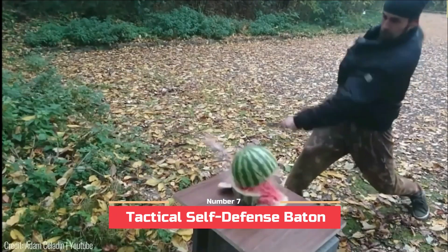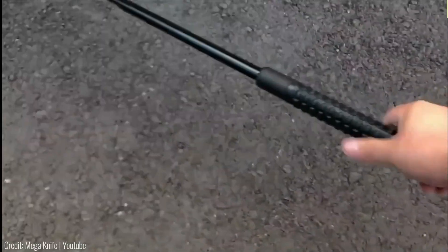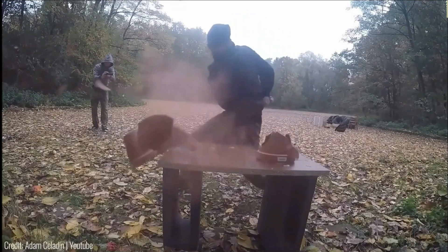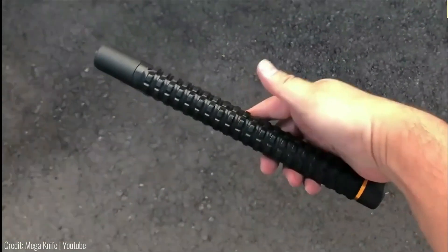Number 7: Tactical Self-Defense Baton. The primary benefit of this self-defense tool lies in its compact design. When folded, it appears as an inconspicuous rubber grip that easily slips into a pocket or bag. However, with a swift, precise motion, it transforms into a formidable telescopic baton.